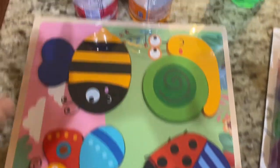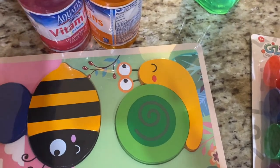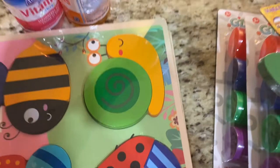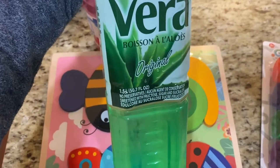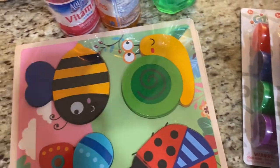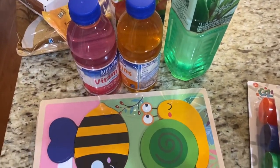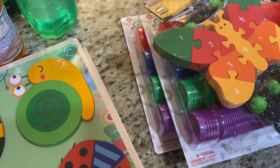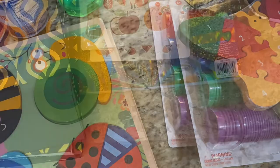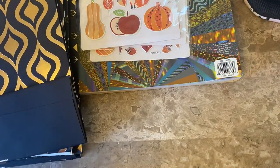Lastly from this haul, I grabbed a couple of vitamin waters and apple juice for my son. I've also been really enjoying these aloe vera drinks, watered down of course since they're quite sweet — I water down all of these drinks.